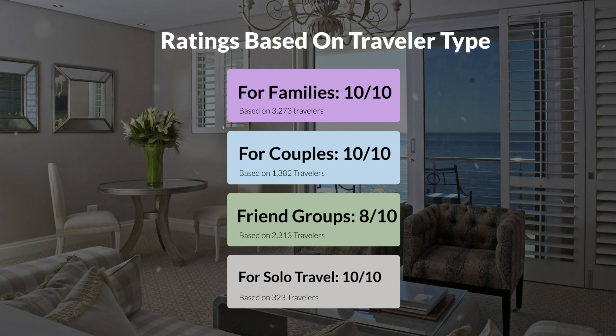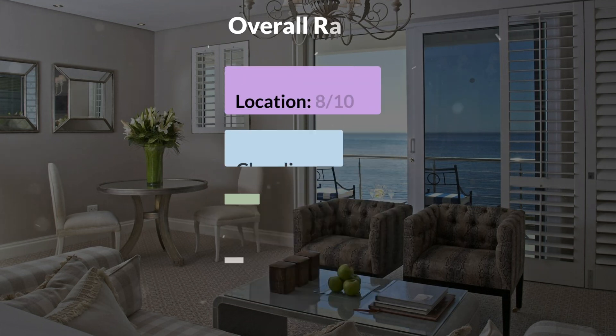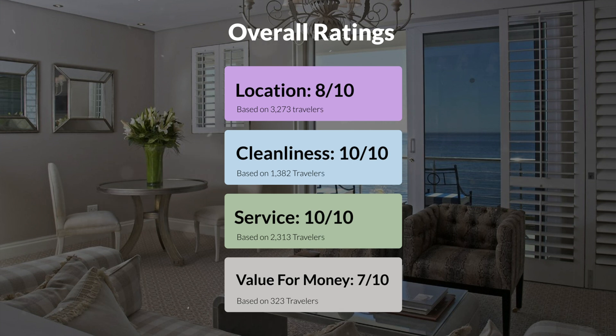Here are our overall ratings for this hotel. Location: 8 out of 10. Cleanliness: 10 out of 10. Service: 10 out of 10. Value for money: 7 out of 10.